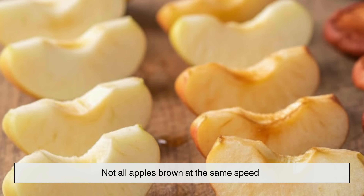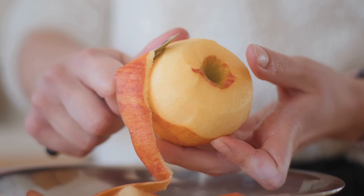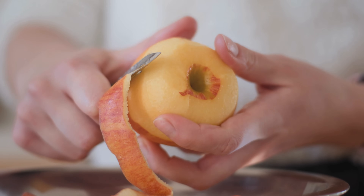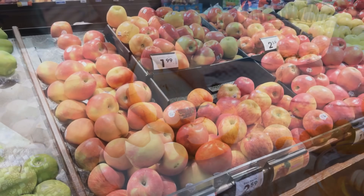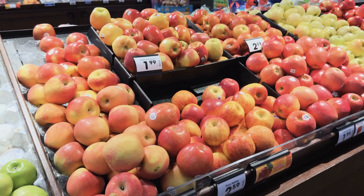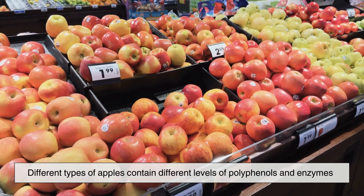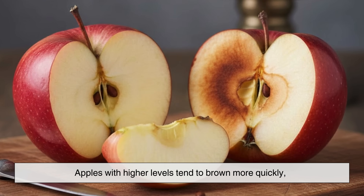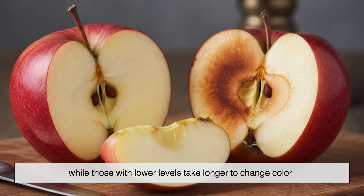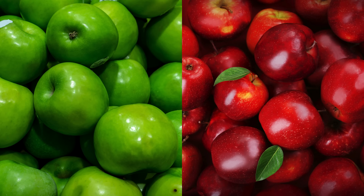Not all apples brown at the same speed, and you've probably noticed this without realizing it. Some apple slices seem to turn brown almost instantly, while others stay pale for much longer. This difference comes down to the apple variety. Different types of apples contain different levels of polyphenols and enzymes. Apples with higher levels tend to brown more quickly, while those with lower levels take longer to change color. That's why a Granny Smith might behave differently from a Red Delicious once sliced.